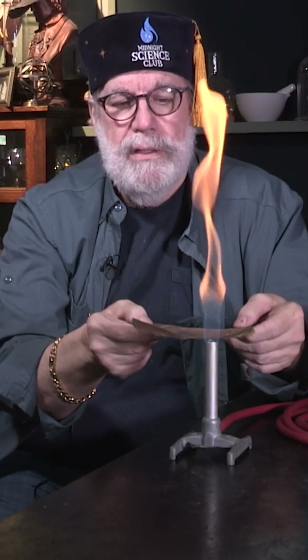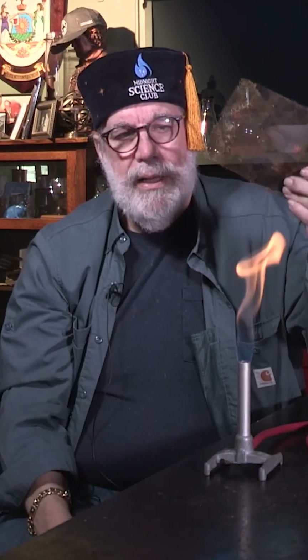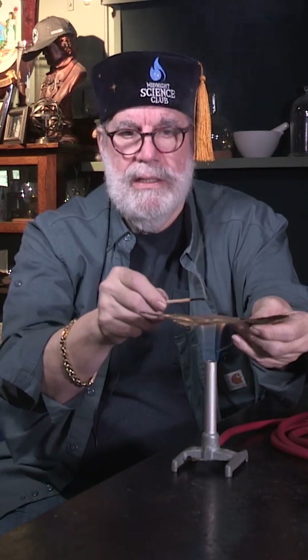I'm going to slide it right on here. A little drum roll, please. Oh look, it just went right through. I'm going to take the same screen and come down this way. So if the gas is going through, you can see it. You see that? Yep. I'm going to capture that flame between two screens.